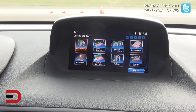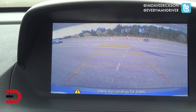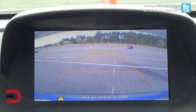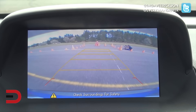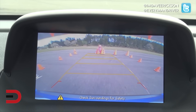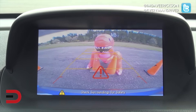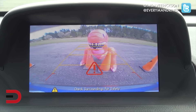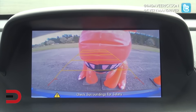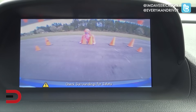We'll put her in reverse. We are in reverse — there are our sight lines — and we've got cones on either side of us and also a blow-up T-Rex dinosaur behind us. Let's see if any alarms go off. How close can I get? Oh, there he is. Run, run, run — Jurassic Park! Good stuff.